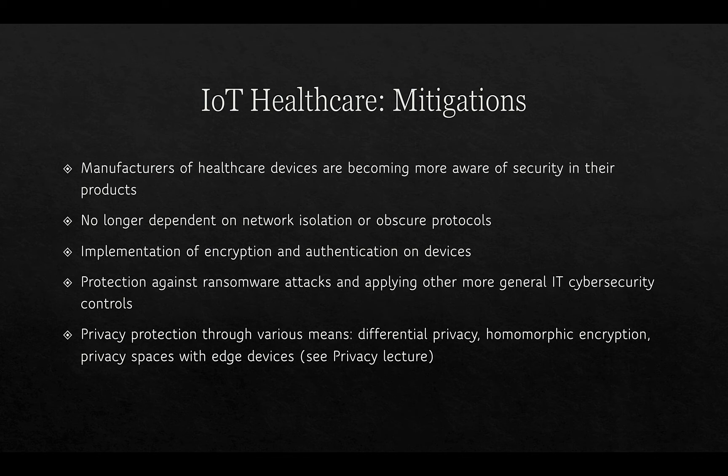To mitigate IoT healthcare risks, manufacturers of healthcare devices are becoming more aware of security in their products — no longer relying on network isolation or obscure protocols. Implementation of encryption and authentication on devices has become more the norm, along with protection against ransomware attacks and more general IT cybersecurity controls. There is also a distinction between IT and OT: OT covers sensors, valves, and actuators in industrial control systems and hospitals, while IT manages servers and administrative functions, though there is obvious interoperability and overlap between the two.